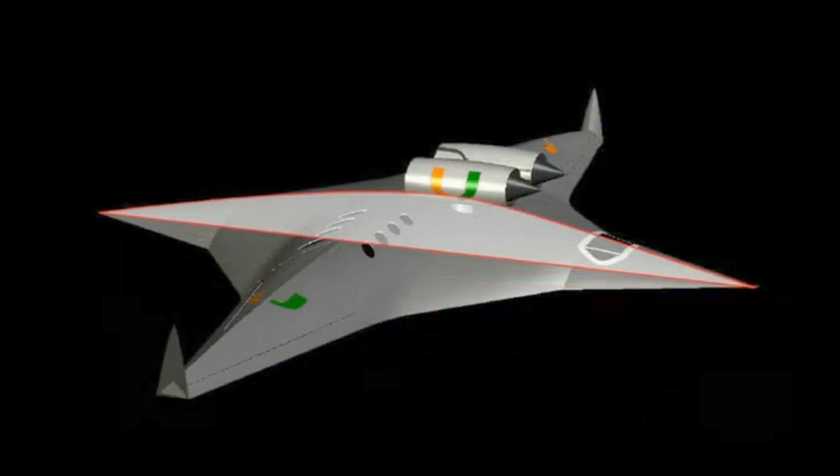My name is Geqing Zhao. I'm from the University of Miami, Mechanical and Aerospace Engineering Department. My NIAC project is a silent and efficient bi-directional supersonic flying wing.